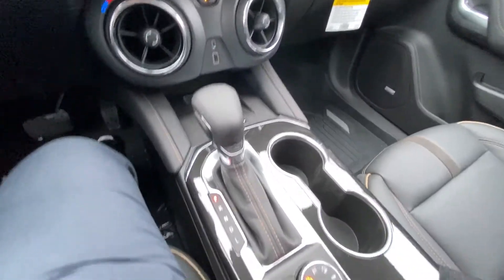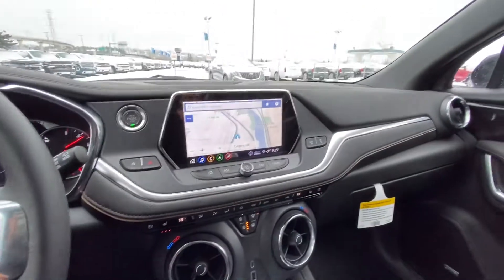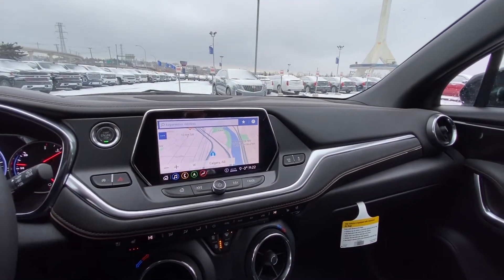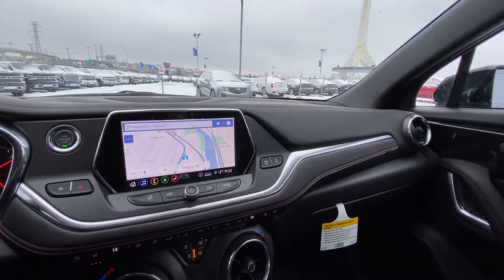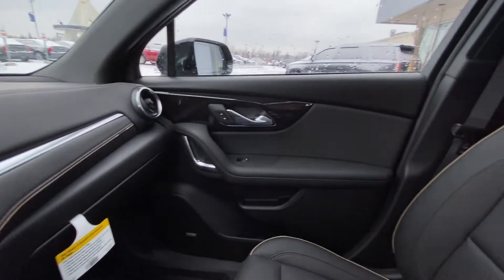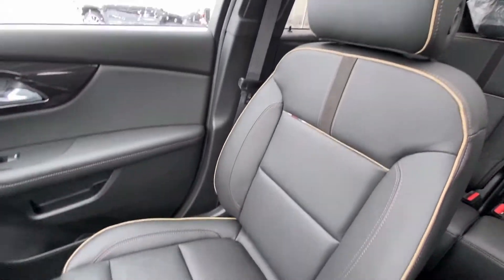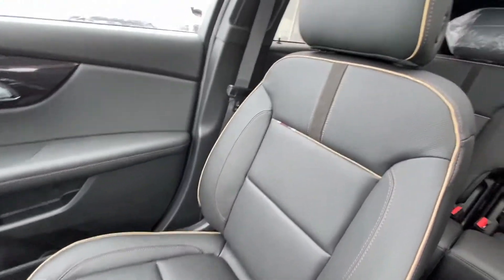We do have the automatic shifter knob and your 4x4 dial switch there. We do have the beautiful jet black leather interior with the gold or brown stitching. And then we do have our beautiful Blazer leather heated and ventilated seats.